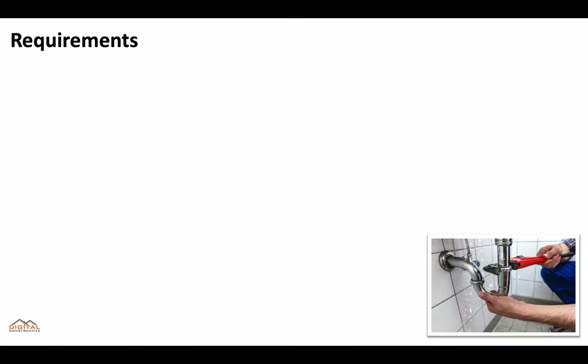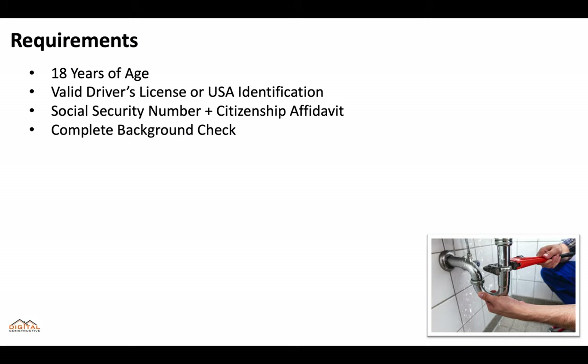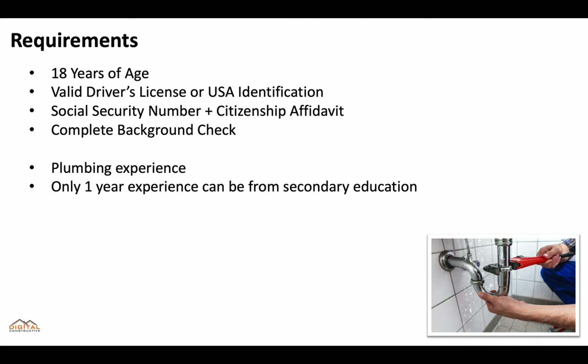No matter which classification you go for, you'll need to meet the basic requirements of the board. You've got to be at least 18 years of age, you'll need a valid driver's license or USA identification, a social security number, and complete a citizenship affidavit and a background check. You'll need the experience that applies to the specific classification, only one year of experience can be from secondary education, and you'll need three work-related references.